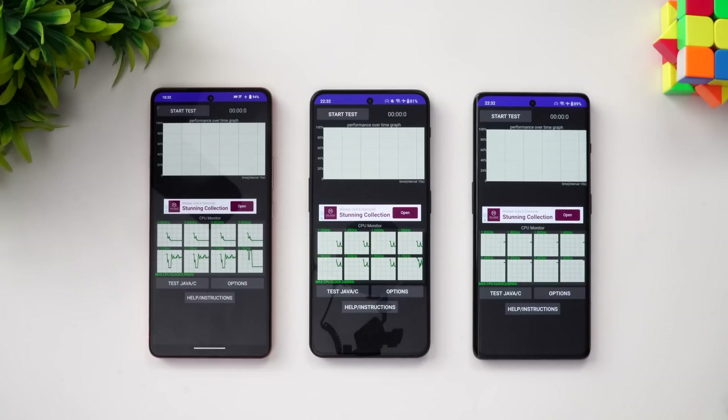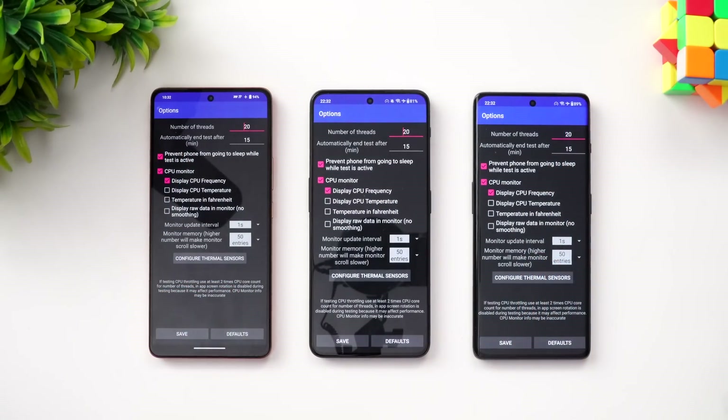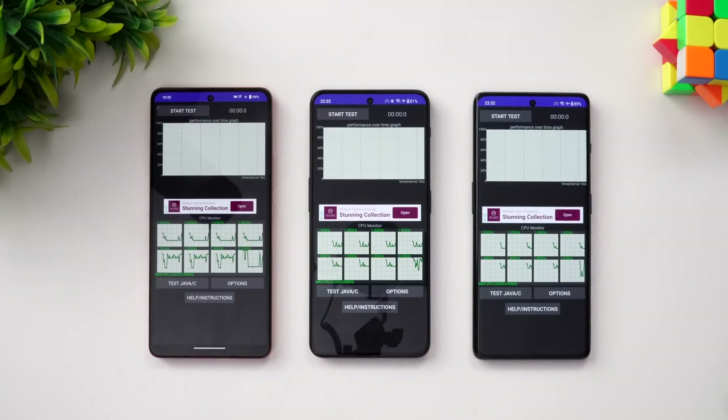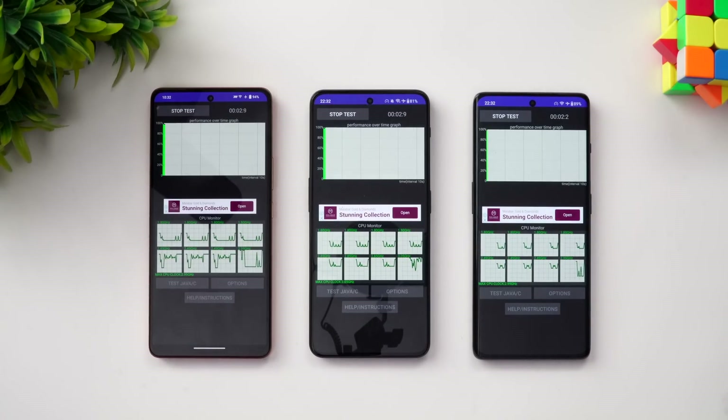We have set the same 20 threads and 15-minute test duration on all three devices. We'll be using those settings across all three. Let's start the throttle test and see how they perform in the throttling test.